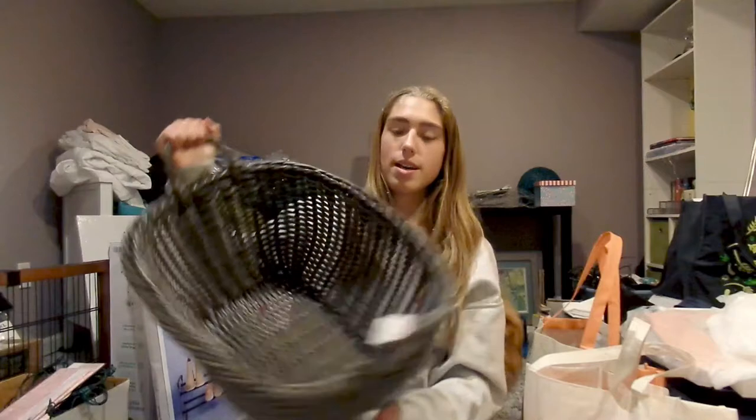Now the next item — I got this little basket, because last year I found myself throwing my extra pillows and throw blankets onto the floor off my bed, and they kind of just attracted lots of hair and dirt and got dirty really easily. So I got a basket this year that I can put on my bed or even in my closet to put whatever I want into it.